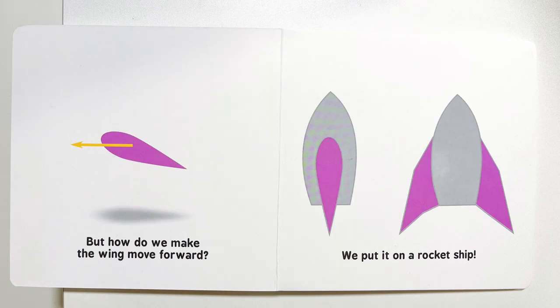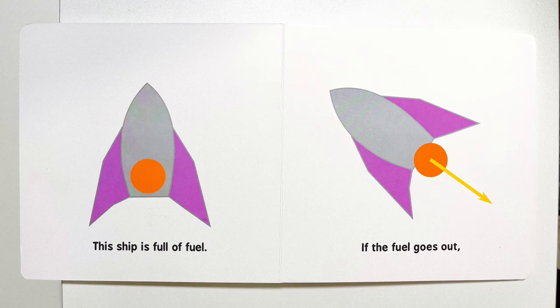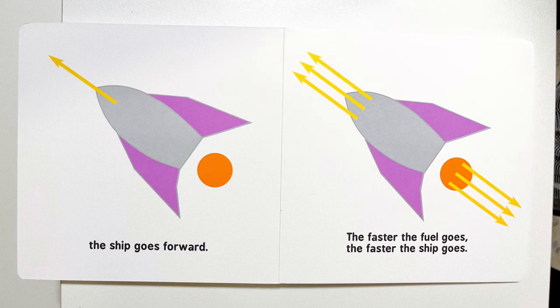But how do we make the wing move forward? We put it on a rocket ship. This ship is full of fuel. If the fuel goes out, the ship goes forward.